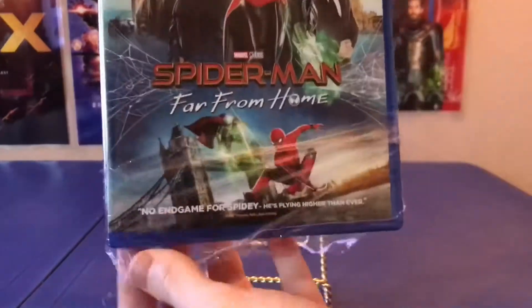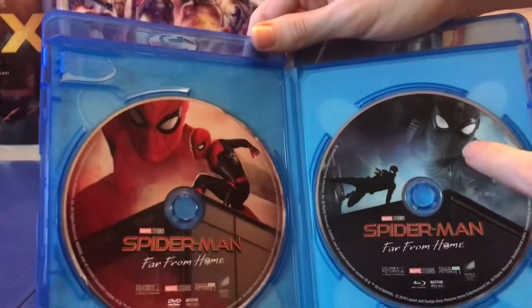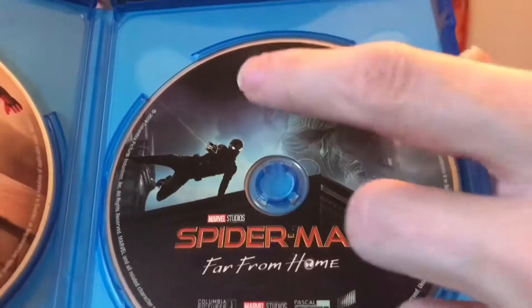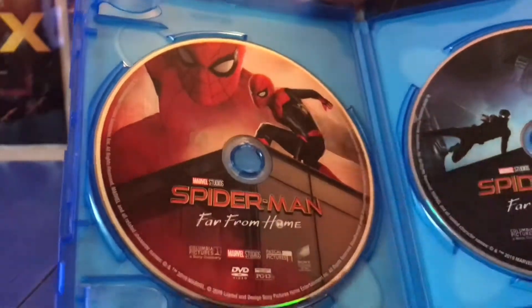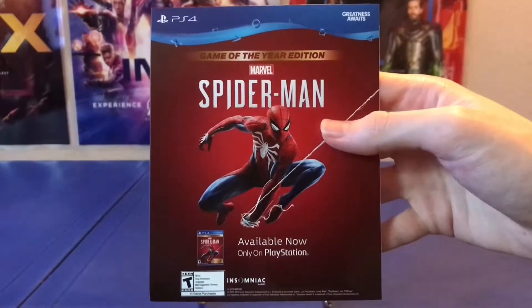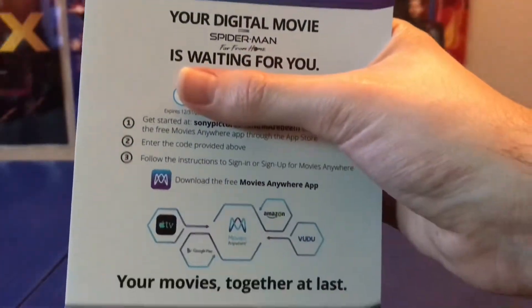Opening up the case, I like the dynamic here — Peter is shown in his red suit on one side and his black suit on the other, kind of a night-and-day type of thing. He's in his Night Monkey suit on the Blu-ray disc, and in his red and black suit on the DVD. The pamphlet inside is advertising the Spider-Man game on PS4, and here's what you get when you open it up on both sides.